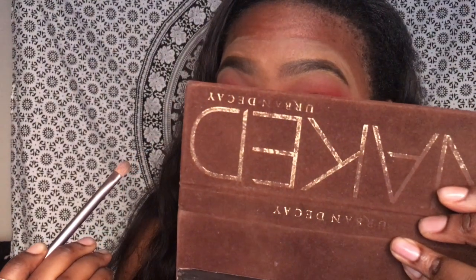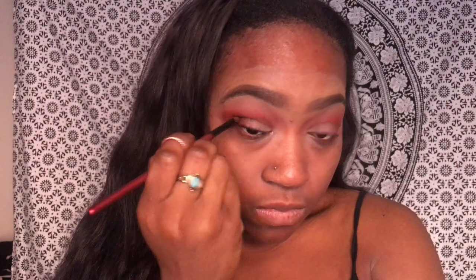Then I'm going in with Hustle and applying that on my eyelid. Next, with a small brush, I'm going in with MAC Eyeshadow in Espresso and putting that in the very outer corner, working my way into the crease just a little — not too much — to darken up the look a bit more.